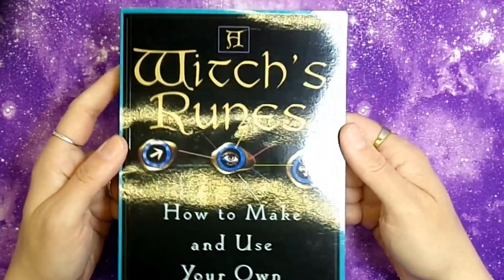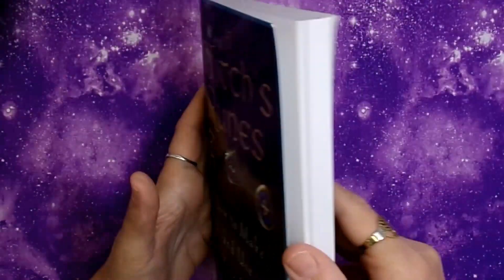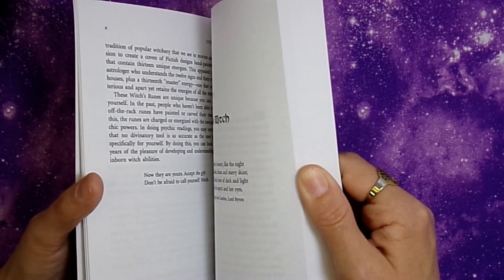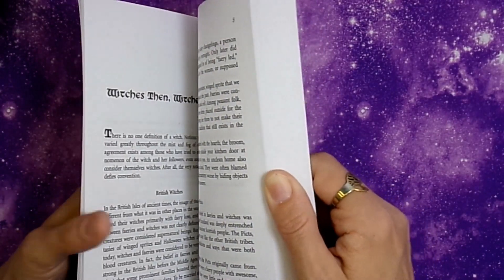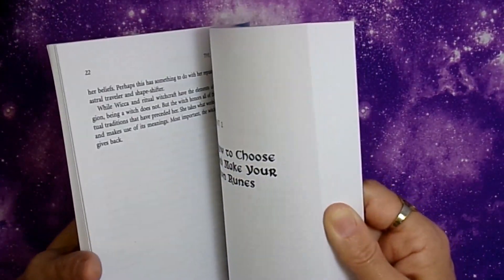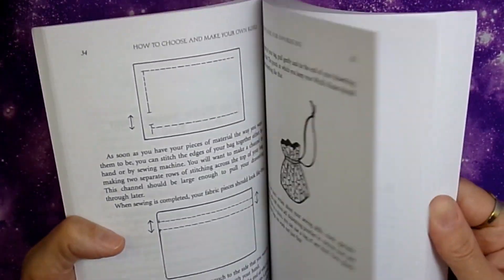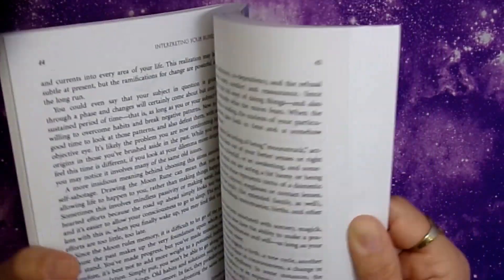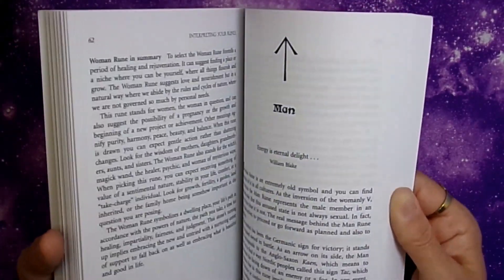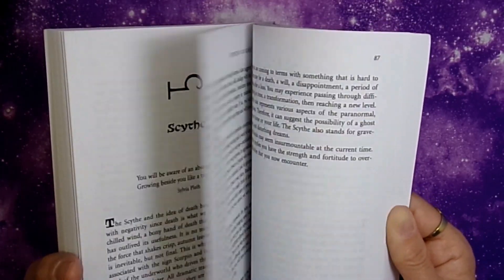Next is A Witch's Rune: How to Make and Use Your Own Magical Stones — a book strictly on witch's runes. I intend to make my own rune set in a video, and this book goes through each rune and what it means. I thought it would be a good reference for when I make my own set so I can look up the meanings.